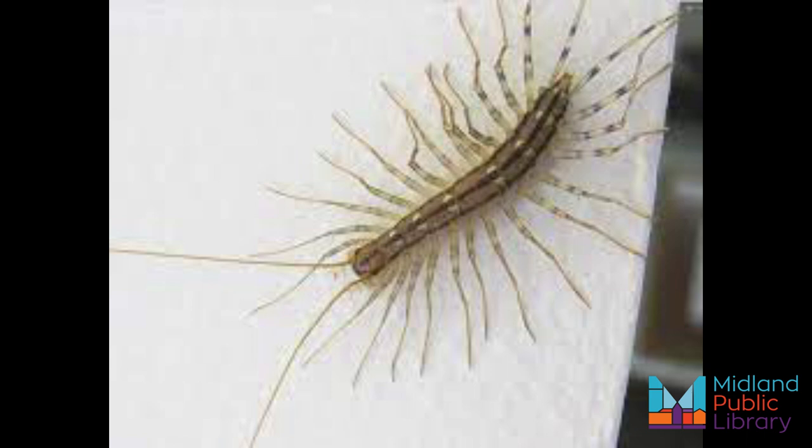There are several reasons for all those legs. First, it happens to make the house centipede very fast. Since they are both predators and prey, this helps out a lot. They can travel 1.3 feet per second, which means they can usually get away from predators and easily catch up to their intended meal. Second, those appendages both fore and aft mean it is hard to tell which end is front, which actually deters predators.